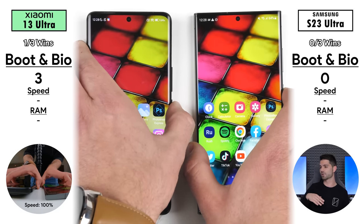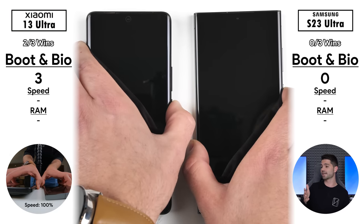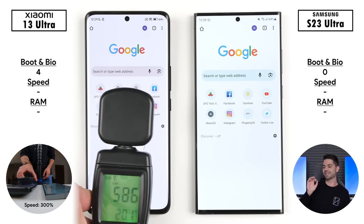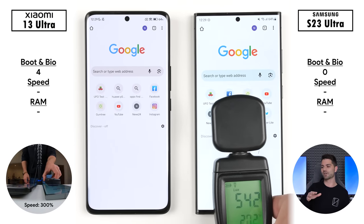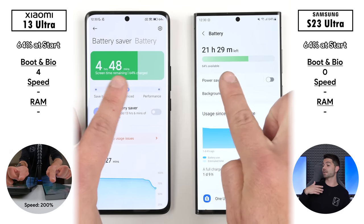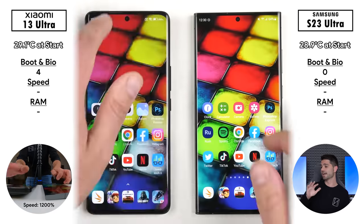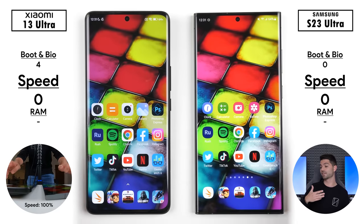Testing out face unlock — since they both use 2D face unlock, just using the selfie cameras — the Xiaomi once again comes out on top, picking up its fourth point. We're focusing on the actual wallpaper that shows first and not necessarily the icons. We used a lux meter to make sure the brightness levels are the same so we can record a battery drain at the end of the video. They're both sitting at 64% and around 30 degrees Celsius at the start, which we'll compare at the end.